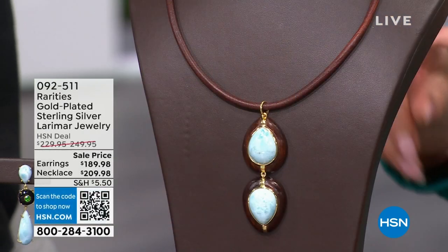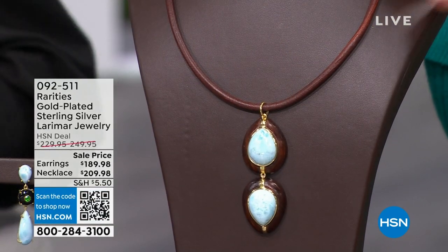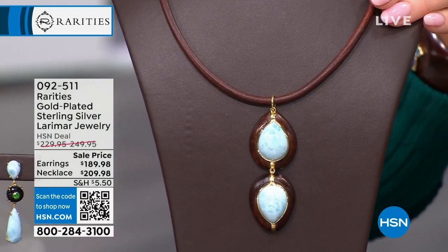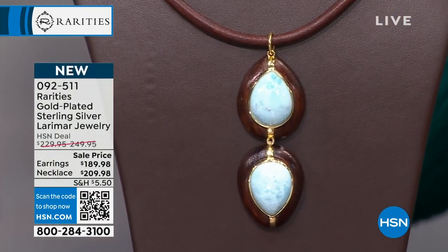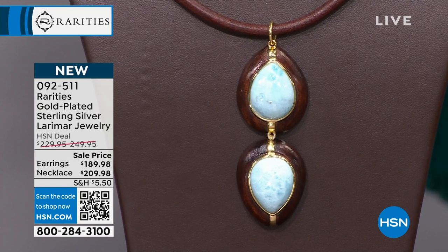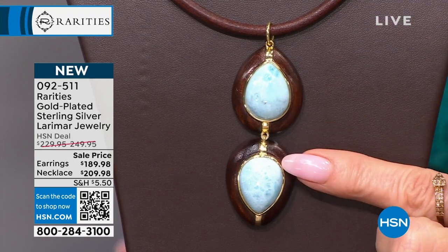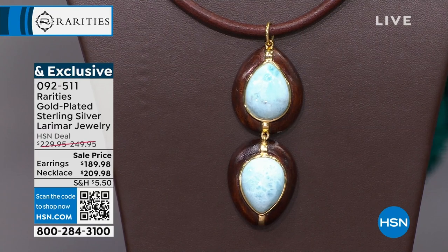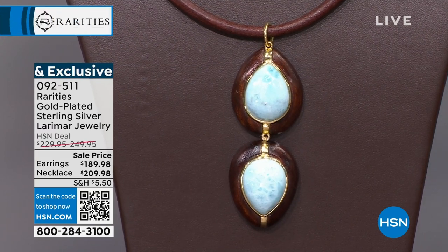Let me introduce everyone to this brand new one-of-a-kind necklace. Larimar is one of my absolute all-time favorite bluestones in the world. I always say if I could picture heaven, this is the color I would picture it to be. I love it. It has like an inner glow to it, and then it's all set in wood. I've never seen anything like that, on this cool leather-like cord. It's genuine leather.